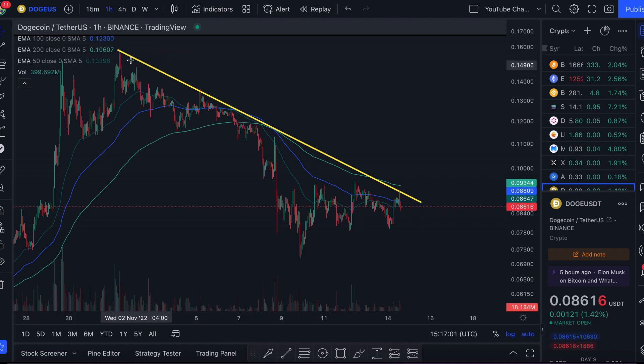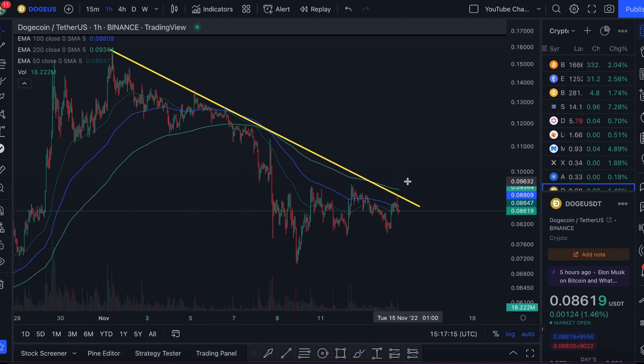With this downward trend line, we've tested it from around November 1st, basically when Dogecoin reached its local high of 16 cents. We tested it again a couple of times in subsequent regions, and most recently just a few hours ago. So we now have at least four tests of this resistance formed over the course of two weeks, making it a pretty reliable resistance. Once it's broken, we could expect a very large price move.